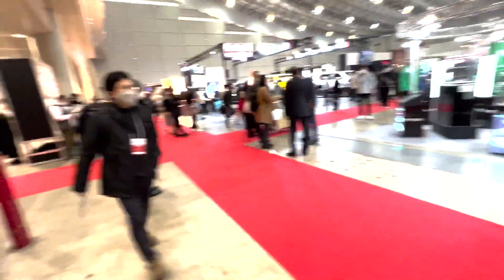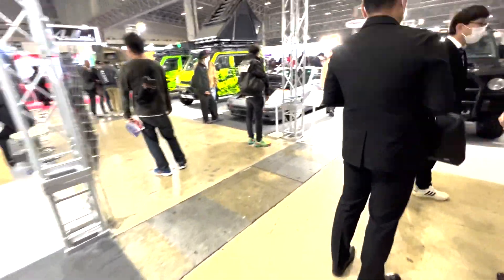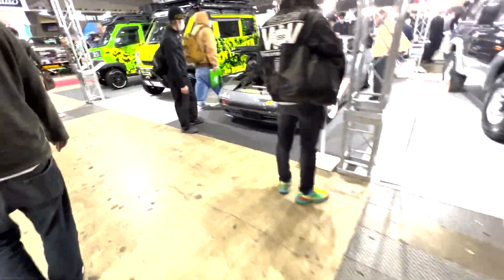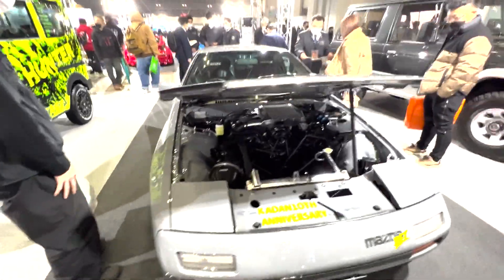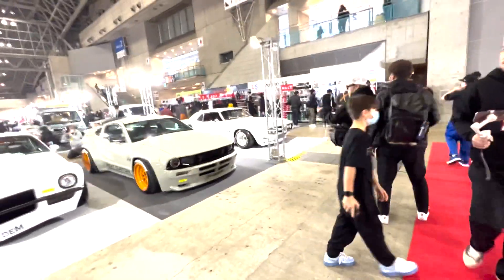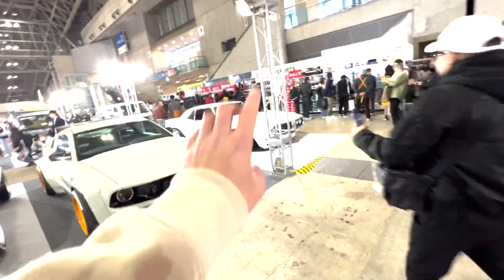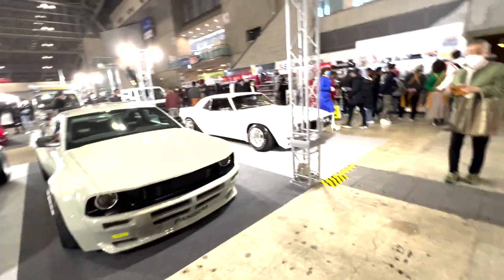All right, that's the other hall. This hall is split with the other convention called Tokyo Outdoor Show or something. So that's the end of this hall. Time to go on to the next one. Here's a Pandem section. They got this to announce, this to announce, this to announce. And this one's got Sema I think — well, not this car but this body kit. So bringing out a bunch of iterations of different cars. It's pretty cool to see.